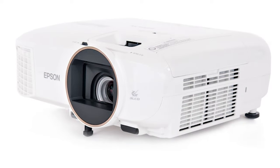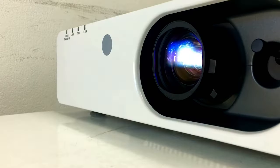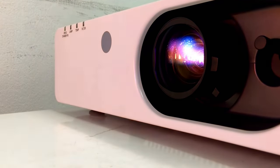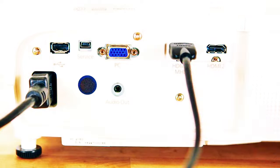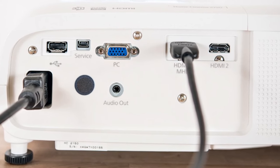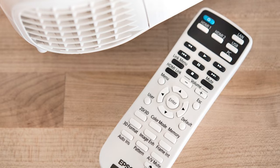The Home Cinema 2350 is a true 3-chip 3 LCD smart gaming projector featuring Epson's proprietary 4K Pro UHD technology. The Home Cinema 2350 offers best-in-class brightness along with outstanding color accuracy. It maintains excellent color brightness without the color issues sometimes seen with other projection technologies. HDR provides a major improvement in dynamic range as well as color versus non-HDR content. It lets you see more detail in the shadows and the bright areas of the picture while delivering more saturated, lifelike colors.